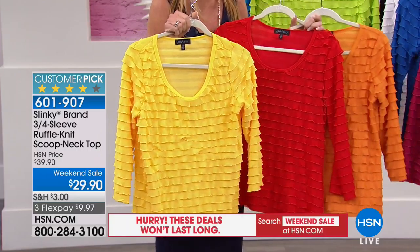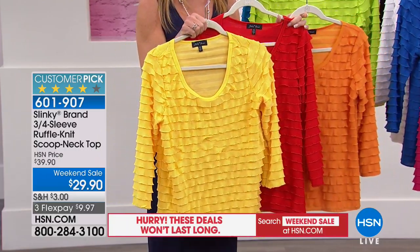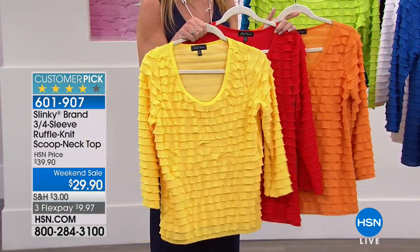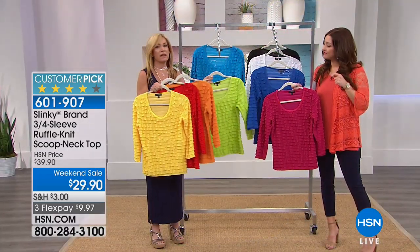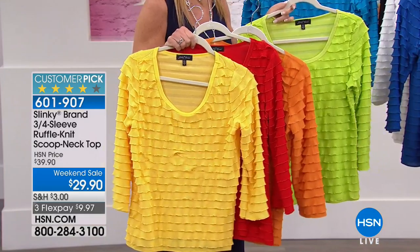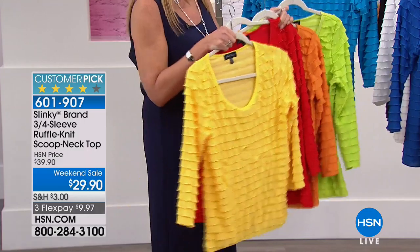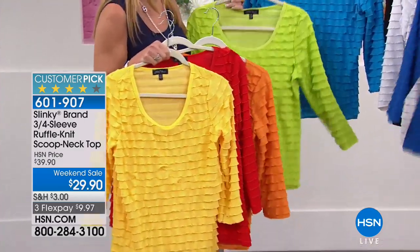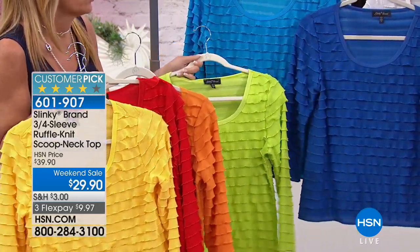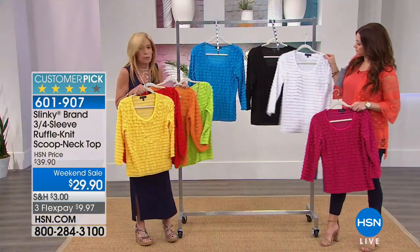That scarlet red is gorgeous all year round — we only have 170 of those remaining, almost gone. The orange is like a tangerine color, really soft and pretty. The lime is one of my all-time favorites — love it back with your navies, royals, blues, and denim. The turquoise — I'm a blue girl, I love my blues. And then fuchsia, and your classics: white and black. It's truly a rainbow of colors.